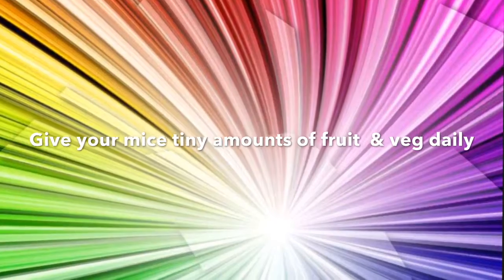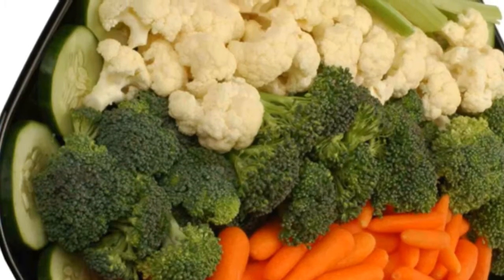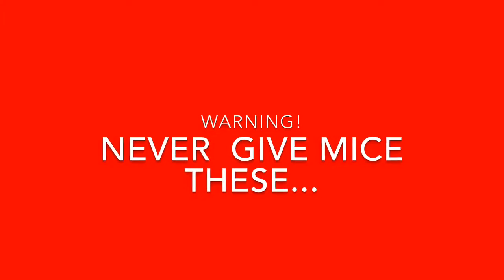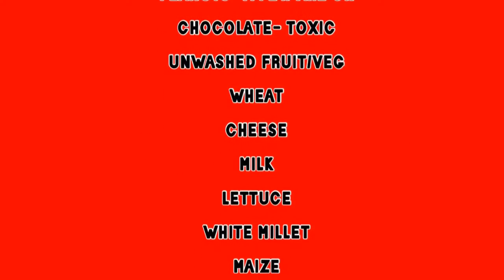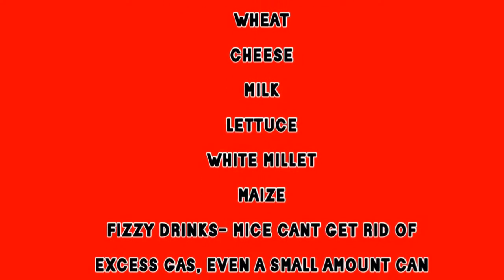Mice love fruit and veg but only give a tiny amount. Warning: do not give mice these — all of them are harmful and some can be fatal.